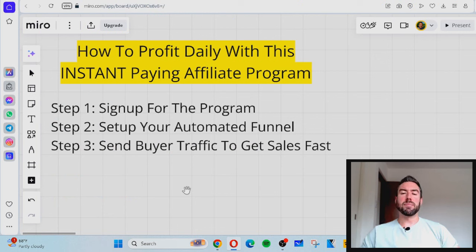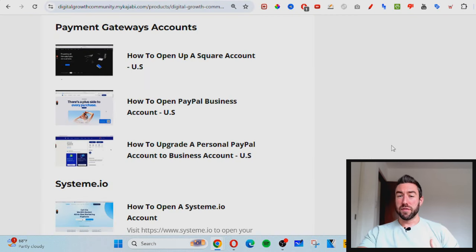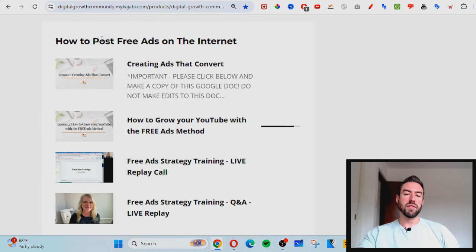Once your funnel is set up, your only job is to send buyer traffic through that funnel to get sales fast. Buyer traffic refers to visitors online that are most likely to buy. I'm going to share two sources — one is free and one is paid traffic, so if you have a little extra money you can ramp this up even faster. The first is free traffic — a copy-paste method actually revealed inside of the training. Once you join this program, one of the modules covers posting free ads on the internet, where they give you private websites you can post advertisements on for free to get targeted traffic through your automated funnel.